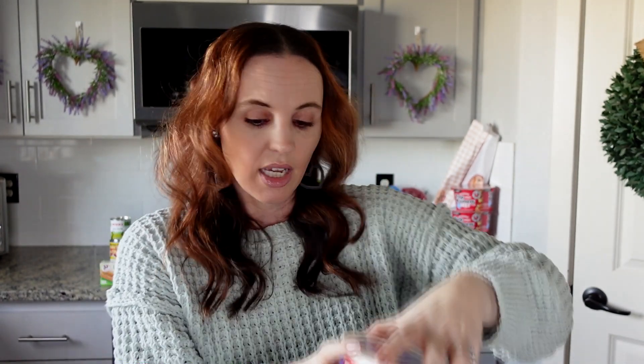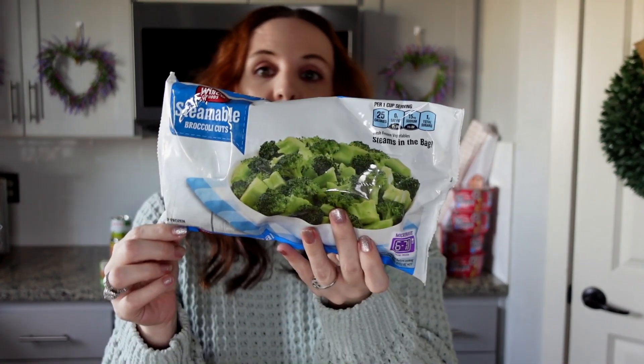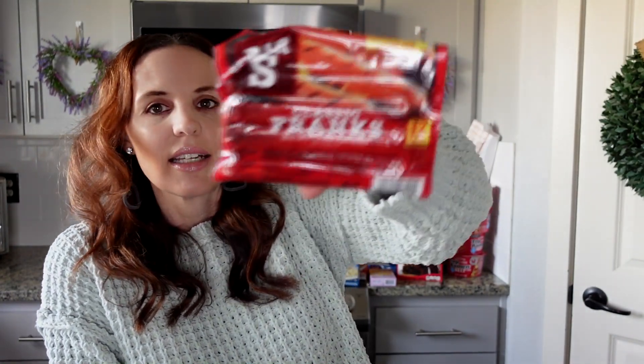This big 16-ounce tub of sour cream was 98 cents — I thought that was great. The steamable vegetables — broccoli, peas, carrots, mixed vegetables — are 98 cents to a dollar, comparable to Walmart. The classic franks hot dogs were also 98 cents. My kids and husband love hot dogs, especially for barbecuing. Next up, burritos at about 98 cents each — chimichanga chicken and cheese, and chimichanga beef and cheese.